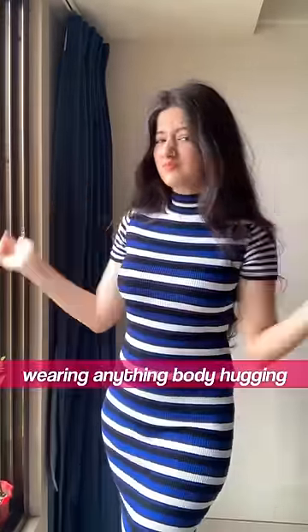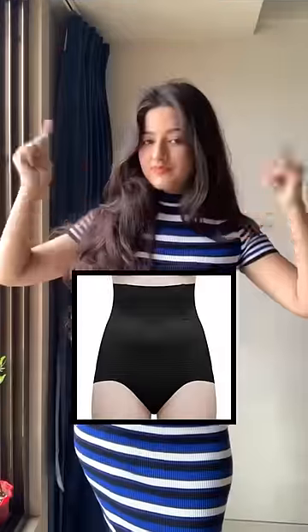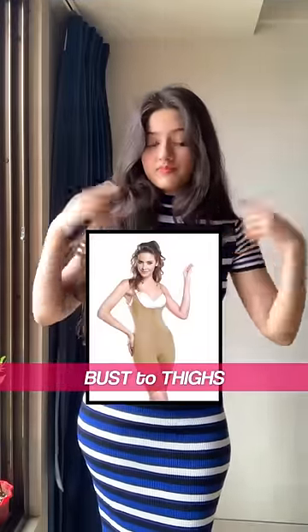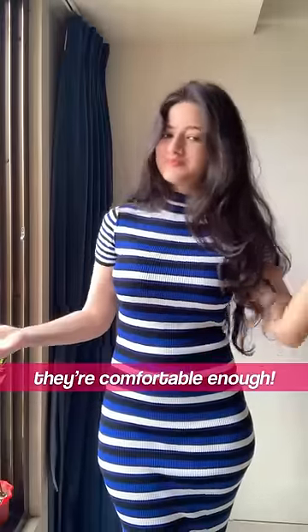Next, if you're worried about wearing anything body-hugging, there are two types of shapewear to help you. One that's generally a tummy-tucker, and the second one that covers the whole body right from your bust to your thighs. This gives a flattering look overall, but just make sure that they're comfortable enough.